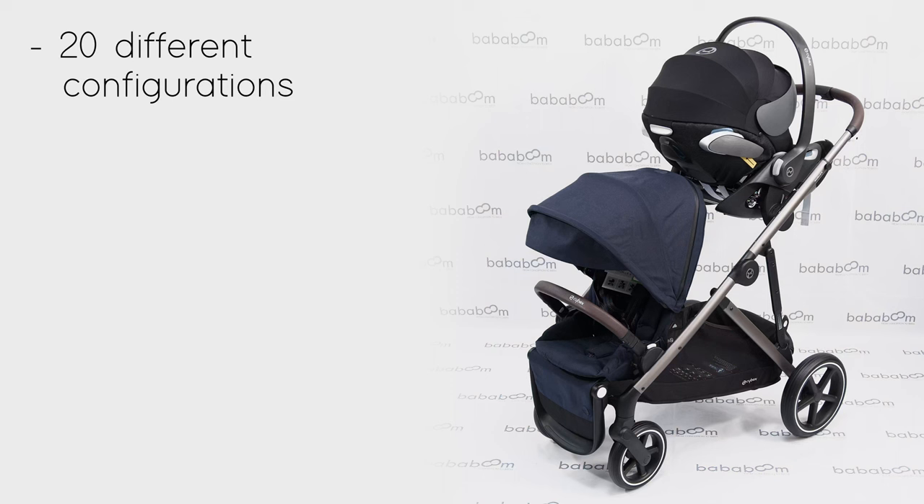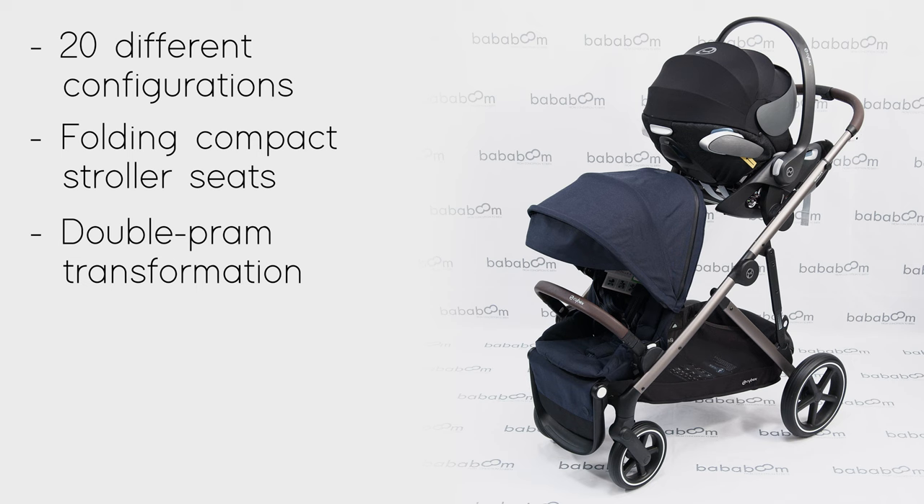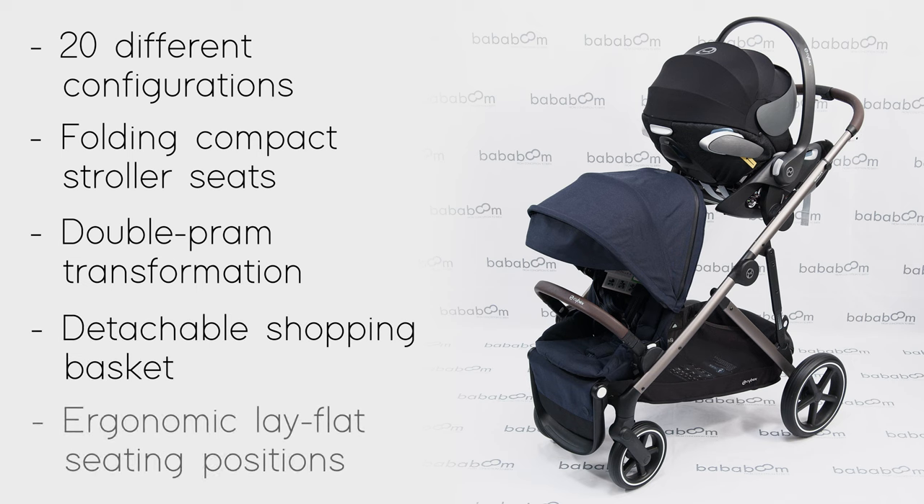The top five features of the Gazelle are 20 different configurations, folding compact stroller seats, the ability to be transformed into a double pram, a detachable shopping basket, and ergonomic lay-flat seating positions.